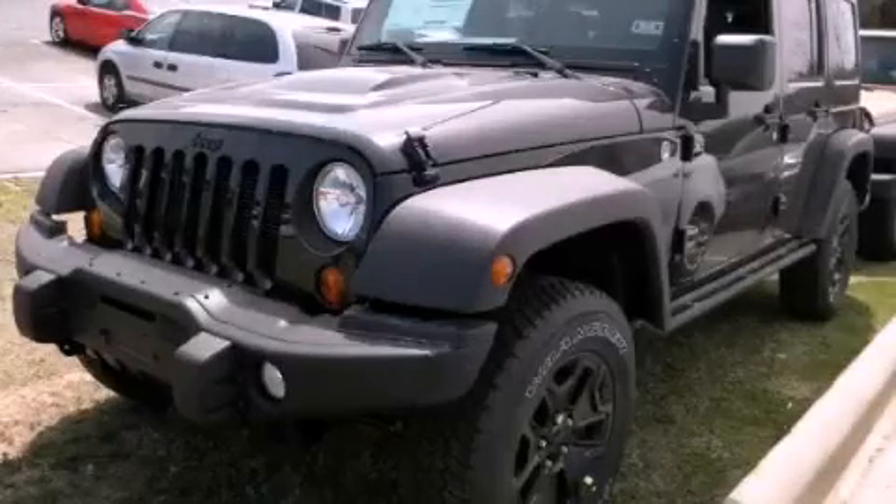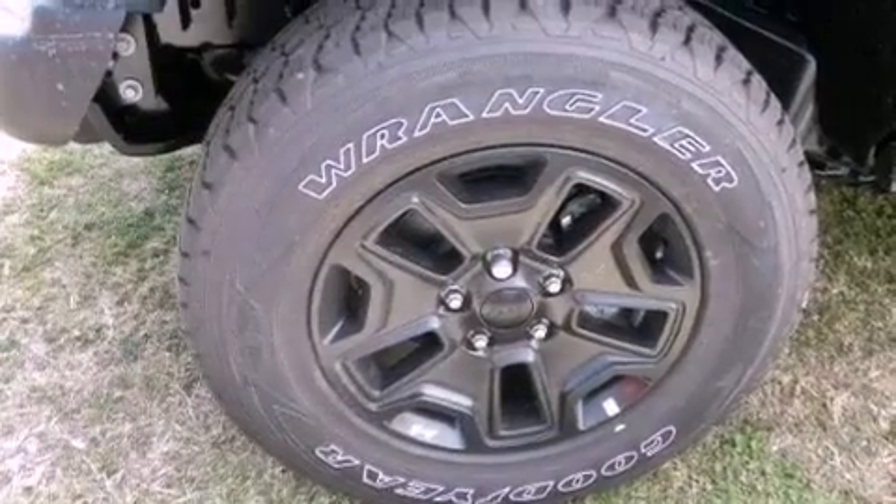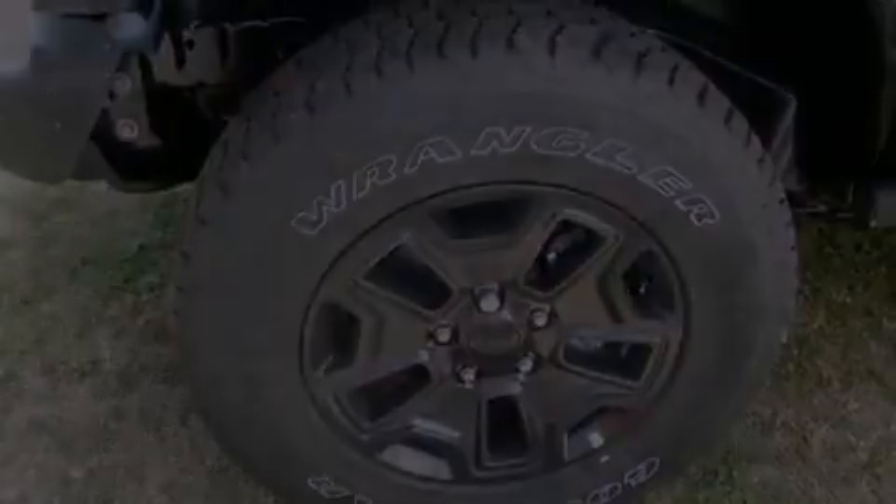This is a brand new 2013, a vehicle ready to take you anywhere. It has a 3.6-liter six-cylinder engine and an automatic transmission.